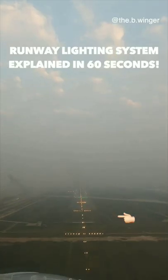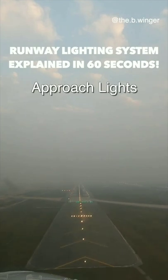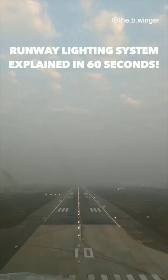These white conical lights are the first lights visible to the pilots and are known as approach lights. They are aligned along the direction of the runway where you're landing. Next up are these green lights, known as threshold lights, which indicate the beginning of the runway beyond which you are to land.